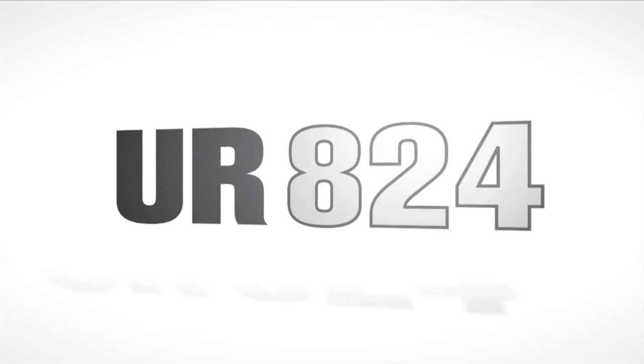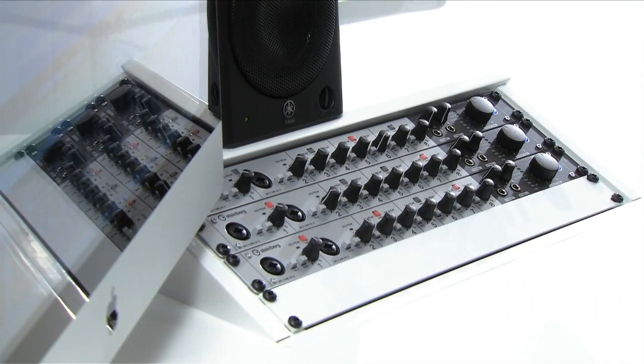Ideal for recording studios, bands, and live recording rigs, the UR824 is a new USB rack mountable 24-channel recording interface.